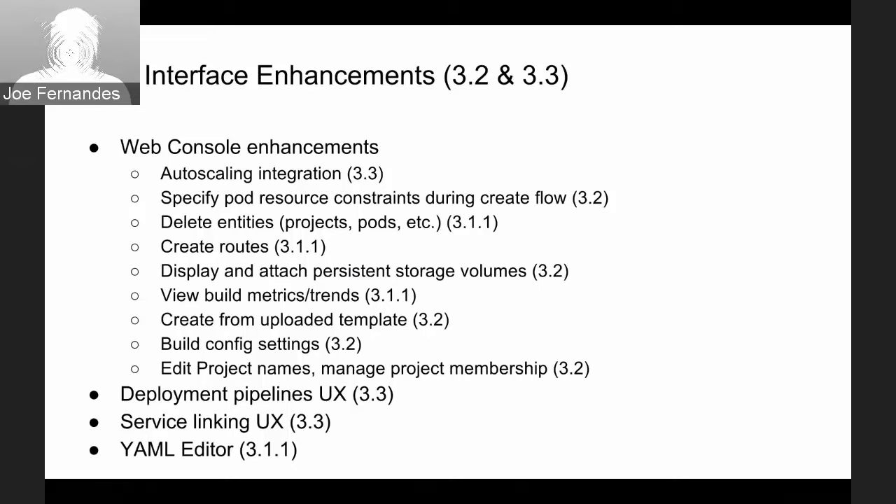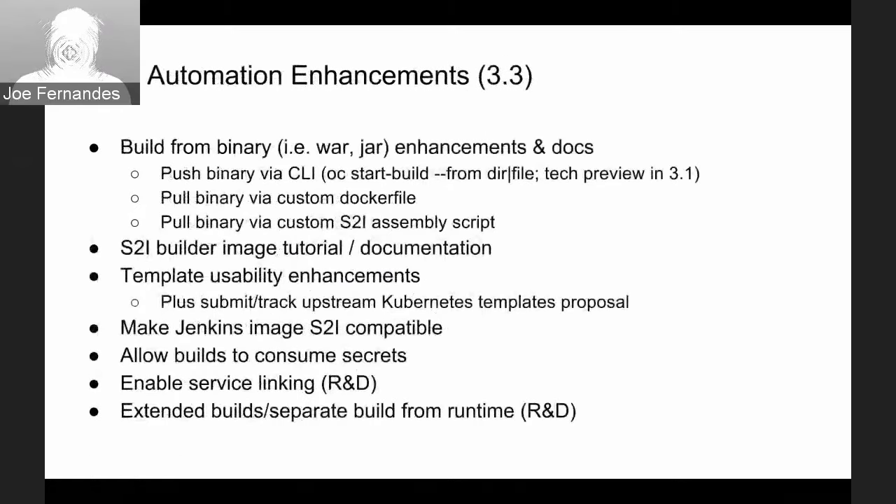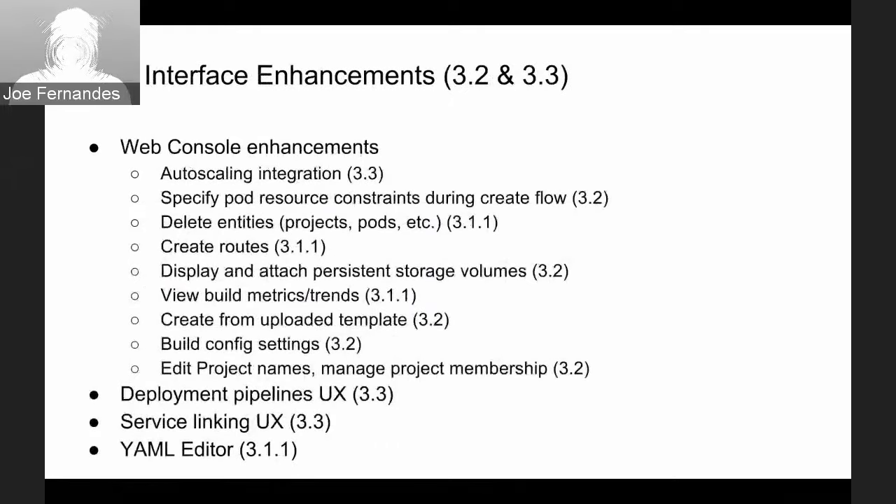The YAML editor is being added to the UX so you can do config changes through the browser when you need to edit a build config or deployment config. There's corresponding work on the CLI and underlying API as well. For auto-scaling — added in 3.1 — we're enhancing it in 3.2 to scale on additional metrics, and configuring it through the web console is targeted for the June release.